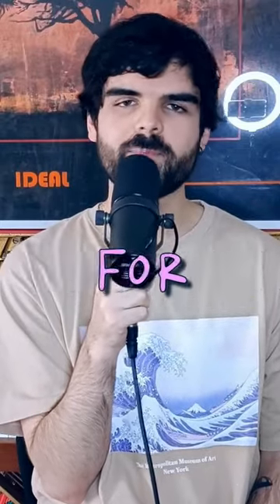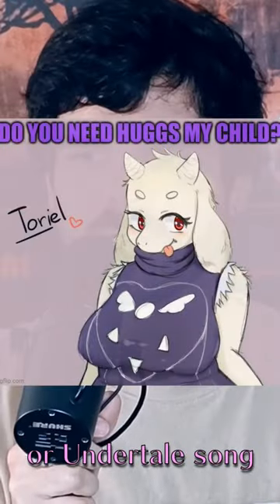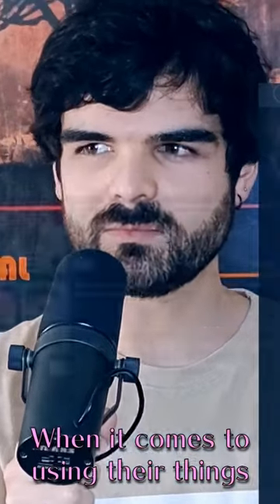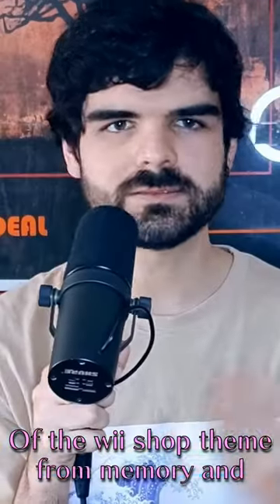What is the most used song on YouTube for background music? If I had to pick one, I would probably have to choose the Wii Shop theme, or literally any Animal Crossing or Undertale song. As you may be aware, Nintendo isn't the nicest company when it comes to using their things in videos, so I decided to make my own version of the Wii Shop theme from memory, and here's how it went.